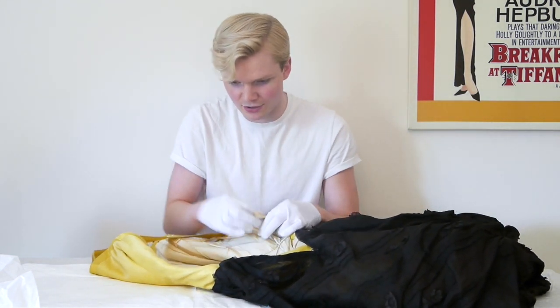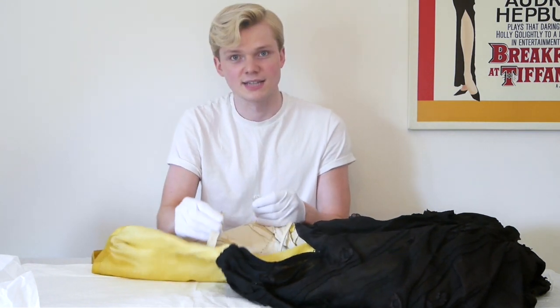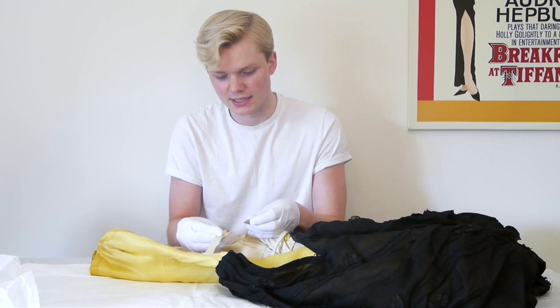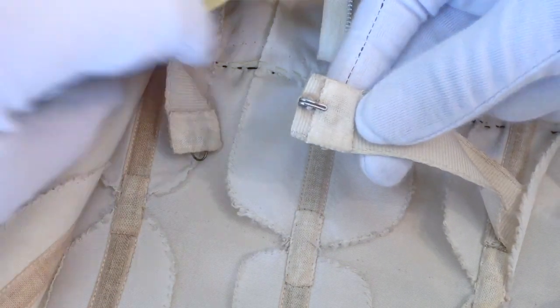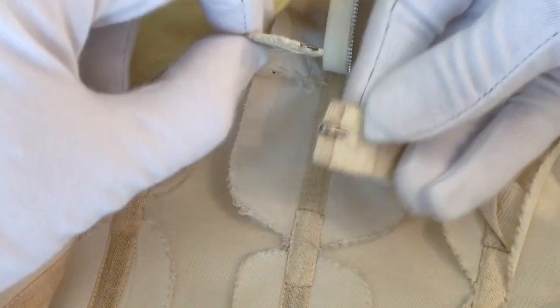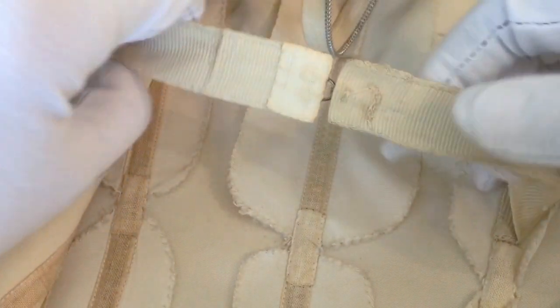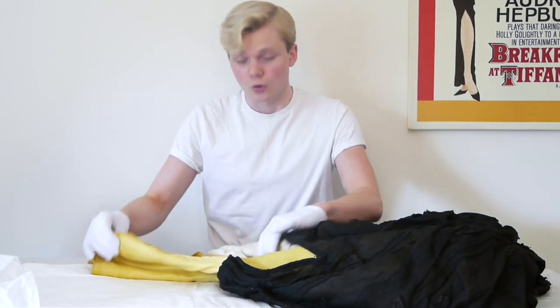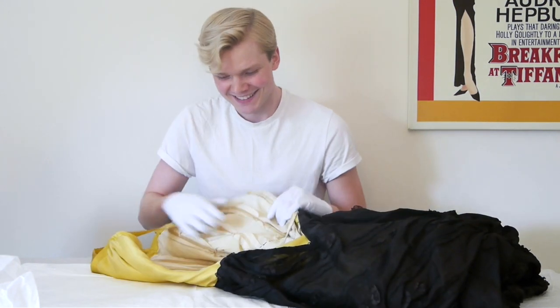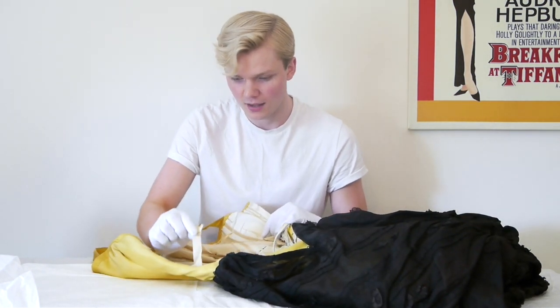Another feature is a waist stay tape — a strip of petersham tape with a hook and eye on each end. When the wearer was putting on the dress, they would hook this up at the waist, and that would support the weight of the dress while doing up the zip — or in this case, all three of the zips. It's a feature found particularly in boned dresses.